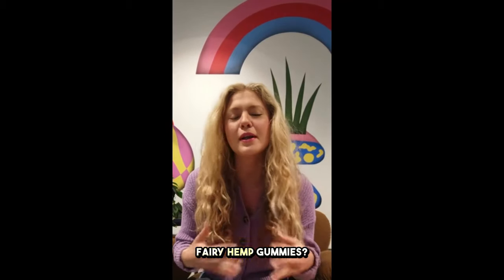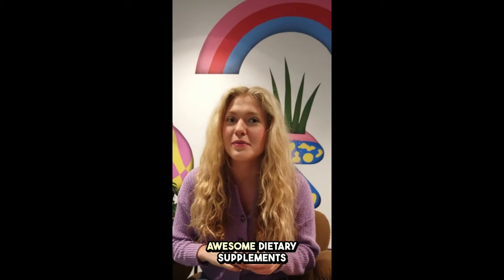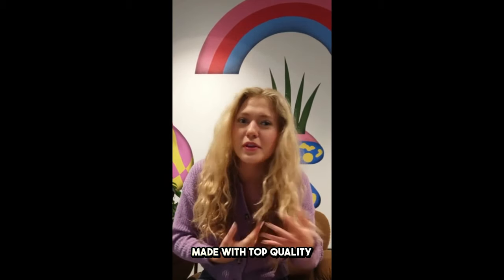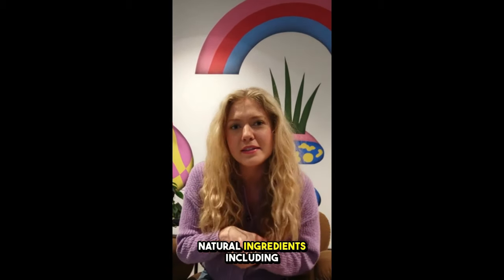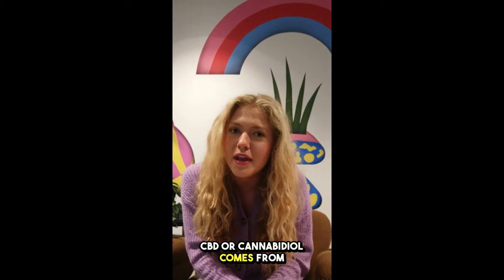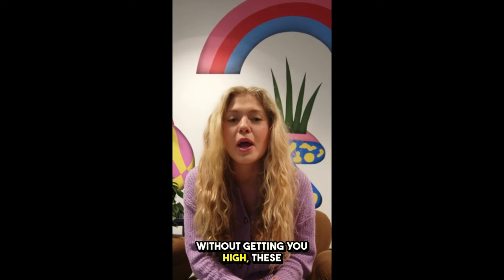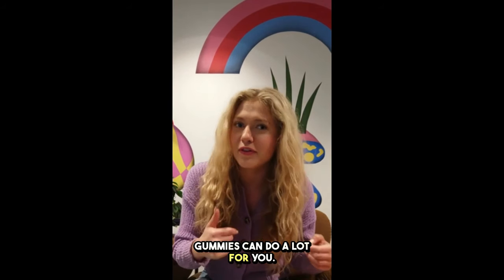So what are fairy hemp gummies? Let me break it down for you. Fairy hemp gummies are these awesome dietary supplements made with top quality natural ingredients including pure CBD extract. CBD, or cannabidiol, comes from the hemp plant and has all these great health benefits without getting you high.